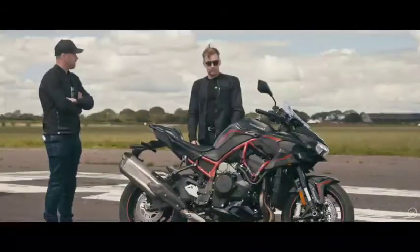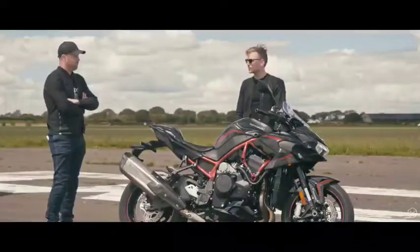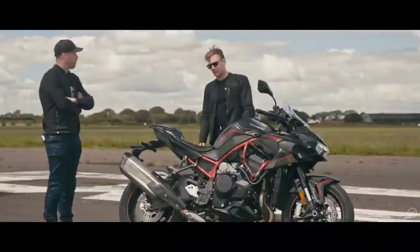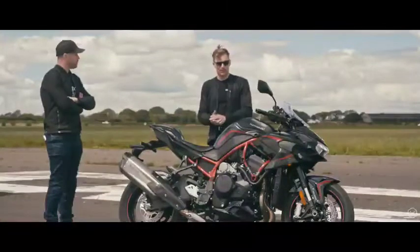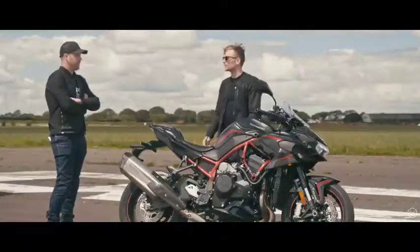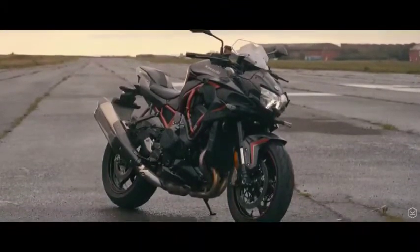Looks — let's be honest, it divided people's opinions when it came out. Kawasaki threw a blank sheet of paper at it. But the more I look at it from different angles, I think actually it's not that bad. I quite like how it's strong and characterful, and the red trellis frame on this one is wicked. The asymmetrical front with the supercharger intake is cool. I wouldn't say it's beautiful or pretty, but it's good looking. Powerful.